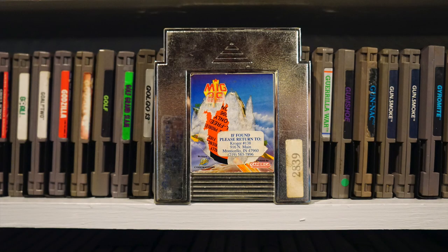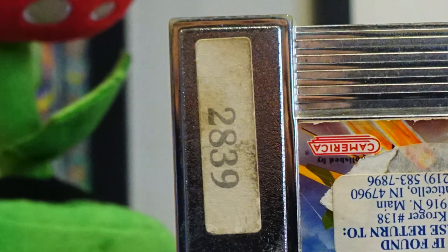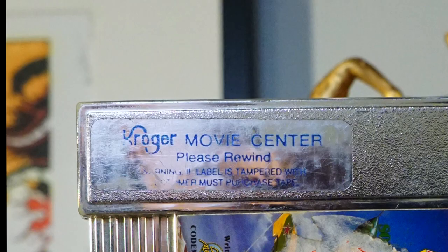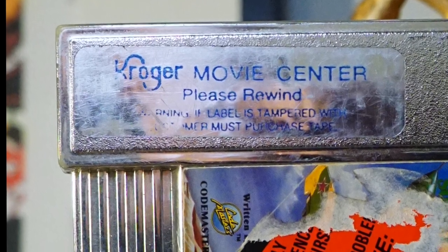Definitely my most massacred copy is MiG-29. They got this one good — two stickers on the label, two on the sides, and even the remnants of another on the back. They even stuck the infamous Be Kind Rewind reminder on here. I'm a Kroger man through and through, and I wish to god we had video games at my local stores here in Atlanta. I would have helped my mom with any grocery shopping she needed, just for the chance to peruse something even of the quality of MiG-29.